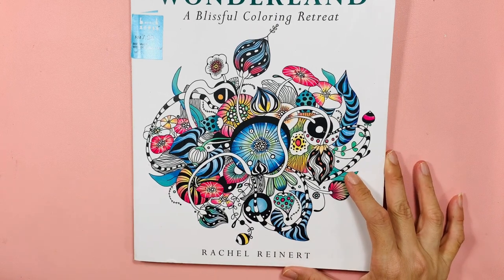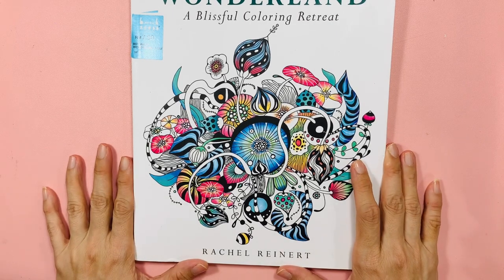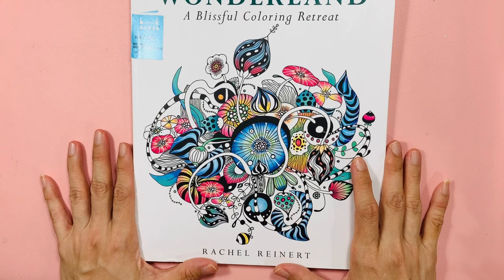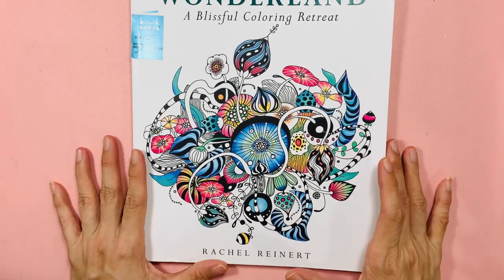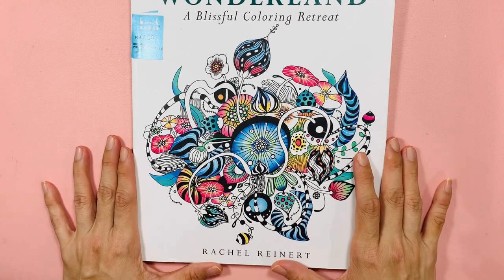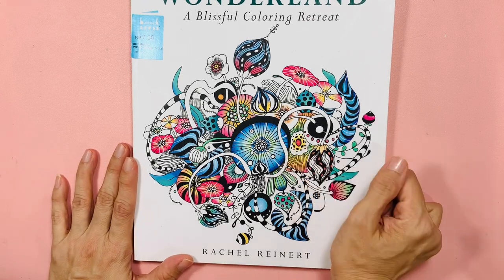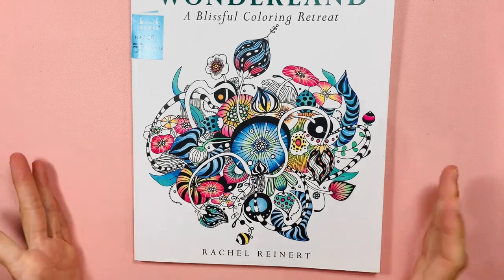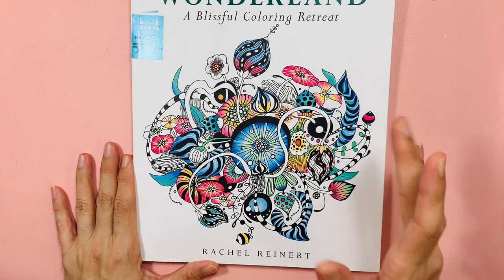I probably have another one or two books stuck somewhere — I'll share those in the next haul video. That's all for this book haul. I hope you enjoyed seeing all my books. I like watching book hauls and nosing into what people have. If you like this video, give me a cheeky thumbs up, and if you're new here, hopefully you'll subscribe. Thank you very much for watching — take care and happy coloring, bye bye!